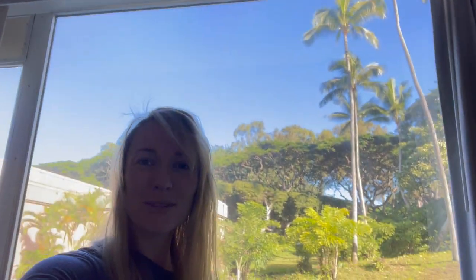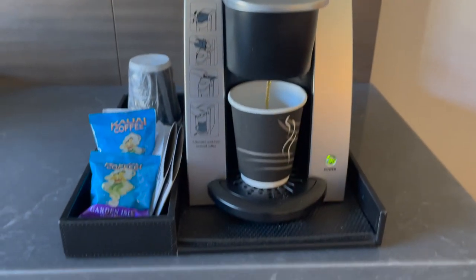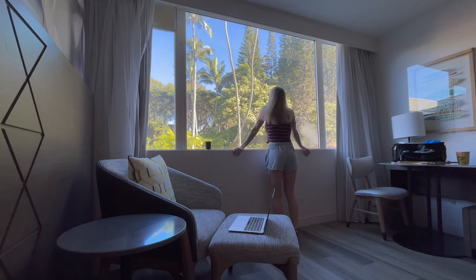Good morning everybody from beautiful Kauai. This is my first time on this island so I'm very happy to be here. As you can see the weather is gorgeous. This is the view that I woke up to this morning, which is lovely. I'm just going to enjoy a few relaxing moments in my room while I try and wake myself up, and then I'm going to go check out the hotel and see what this place is all about.